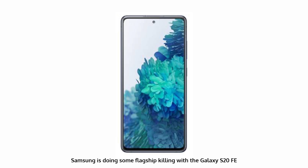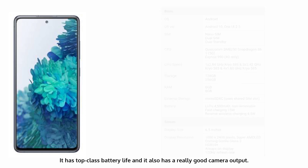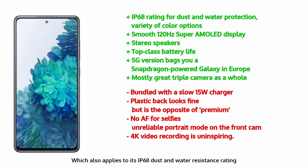Lastly on our list, we have the Samsung Galaxy S20 FE. Samsung is doing some flagship killing with the Galaxy S20 FE, and it's good enough to top the others in this group. The S20 FE comes with a 120Hz Super AMOLED display, bringing flagship-grade refresh rate to the masses. It has top-class battery life and really good camera output — it has 4K video capture, but isn't quite up to the top tier. Samsung only ships the FE with a 15W charger, while the phone can go as high as 25W. Some flagship killers have sexier looks and more premium materials; the FE's plastic back doesn't score points there, but is arguably more practical. It also stands out with an IP68 dust and water resistance rating — a standout feature in this bunch.